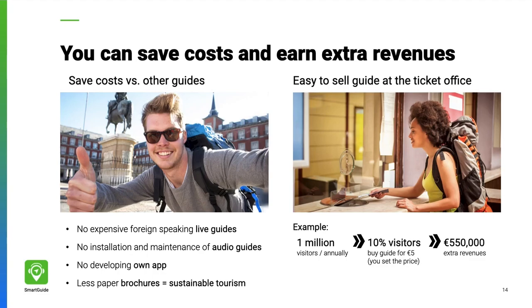Speaking of budgets, you can save on live guides, printing of brochures, maintenance of audio guides, or custom app development. You can offer the guide for free — including it with the entrance ticket — or sell it to earn extra revenues, just like museums now sell their audio guides.